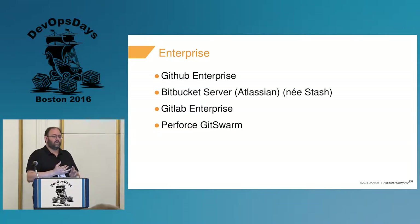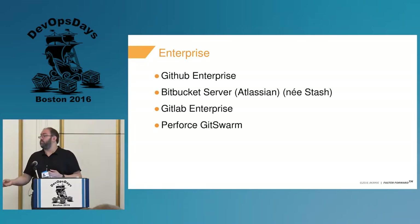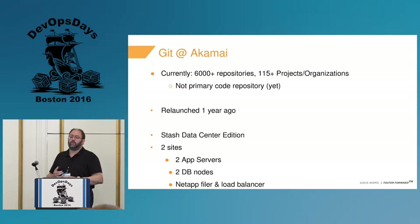There are also enterprise editions of some of these — this is not all of them, but probably some of the major ones. I'm going to focus on GitHub Enterprise and Bitbucket Server from Atlassian. It used to be called Stash. I know it best because that's what we came into and what we ended up implementing and relaunching last year.